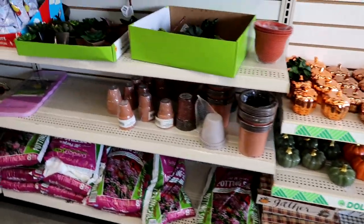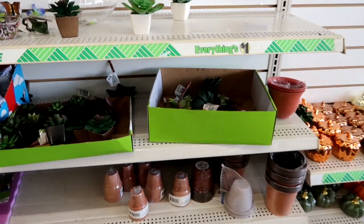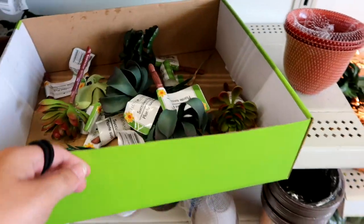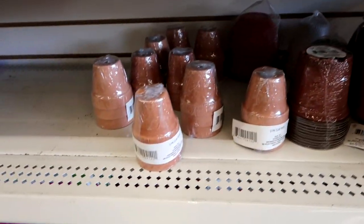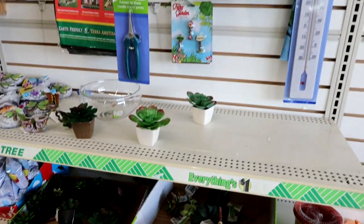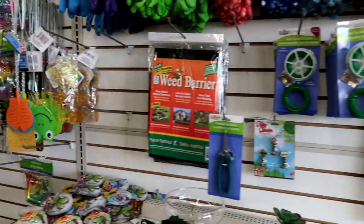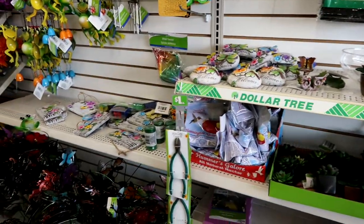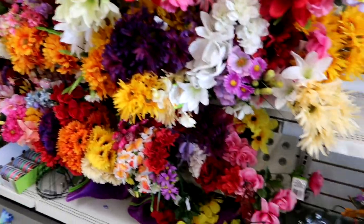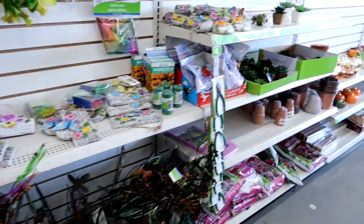This store still has a bunch of summer stuff, which I'm kind of surprised about. It still has some succulents and some pots — I can't find any pots in Kansas City, so that is different. I'm going to go look back in the picture frame section and see if I can find any other new items.